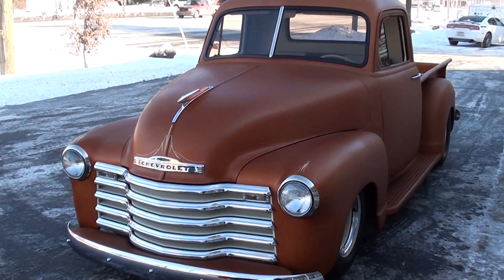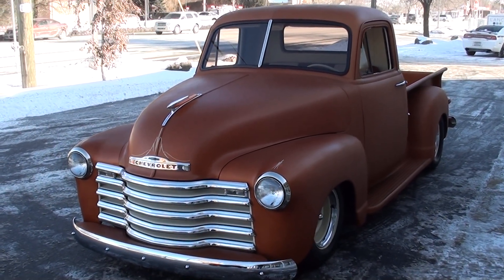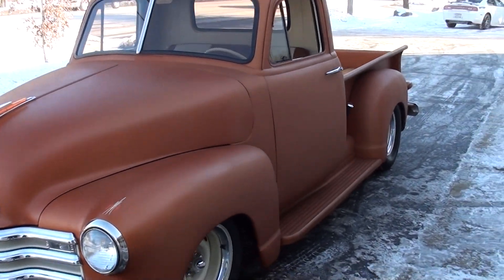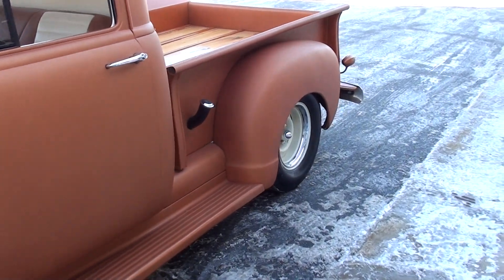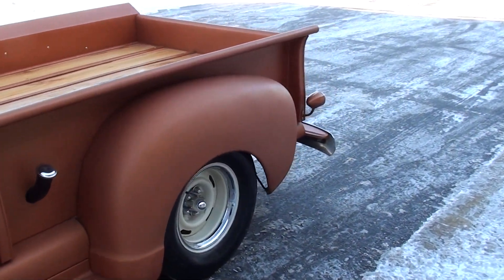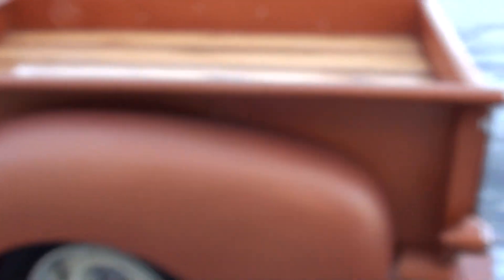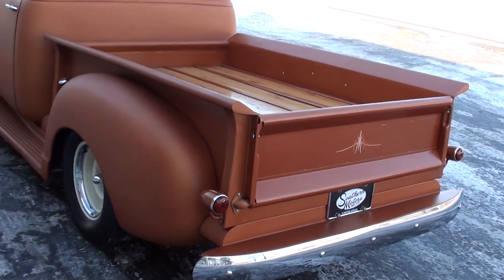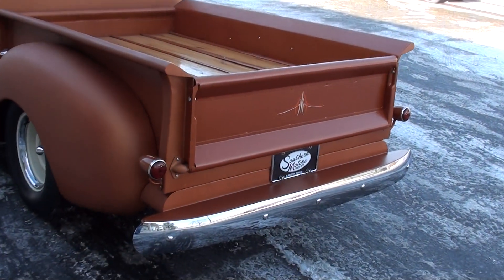Today we're going to take a look at a gorgeous little 1951 Chevrolet 3100 pickup. Cool story behind this truck — I actually bought it from a gentleman at a showdown in Georgia, where he was from. But actually this truck's out of Missouri, and I've got a title on it from 1966 out of Missouri, which I guess is when he bought it.